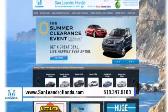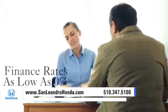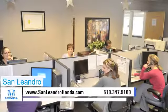Visit our virtual dealership at www.sanleandrohonda.com. While you're there, receive payments as low as $99 a month, finance rates as low as 0%, and receive top dollar for your trade-in. Contact San Leandro Honda before supplies run out.